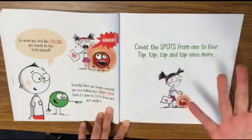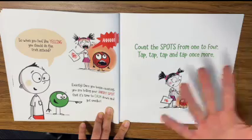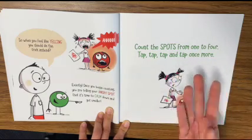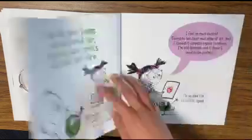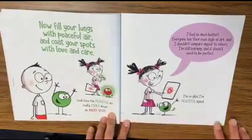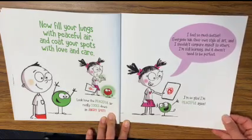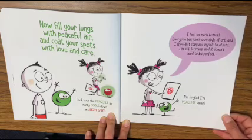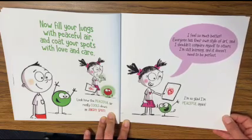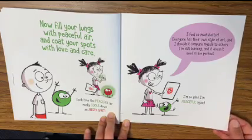So here we go again. When you feel angry — for some reason, maybe you can't draw something — grab out your hand and do this song with me. Count the spots from one to four: tap, tap, tap, and tap once more. Now fill your lungs with peaceful air and coat your spots with love and care. Look how the peaceful air really cools down an angry spot. I feel so much better. Everyone has their own style of art and I can't compare myself to others. I'm still learning and it doesn't need to be perfect. I'm so glad I'm peaceful again.